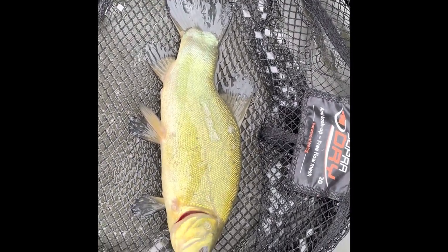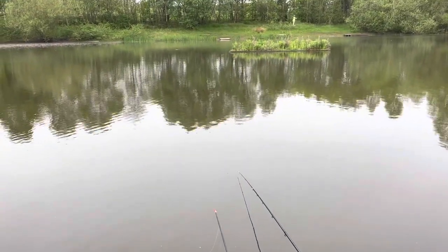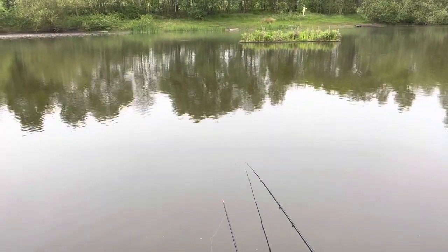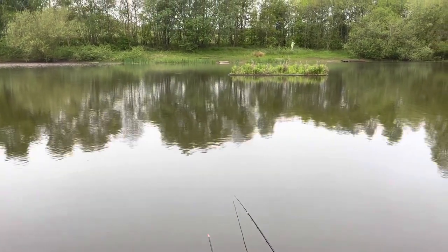And there's a bite! That's the first fish today — a lovely tench. Took the rod right round there. Let's see what else we get. I was looking for delicate bites as well — I've got a light tip on — but that didn't seem to happen. Pretty much ripped it out of my hands.